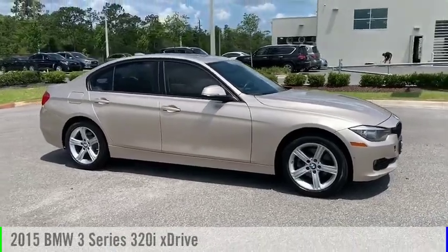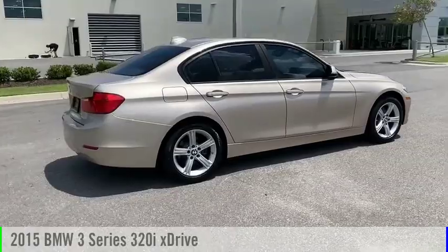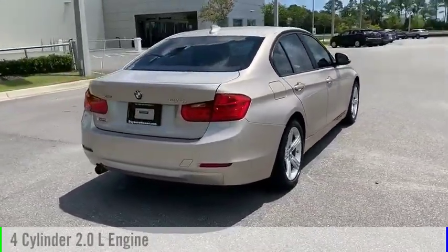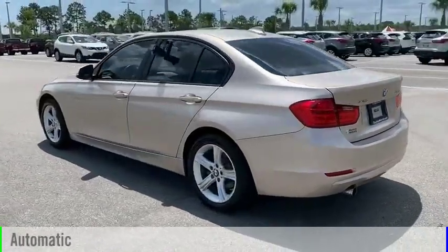We are pleased to show you the 2015 3 Series. This vehicle is powered by an all-wheel drive, 4-cylinder, 2.0-liter engine and comes with an automatic transmission.